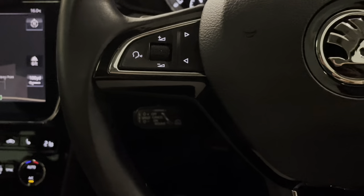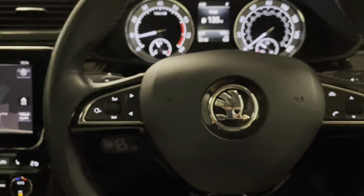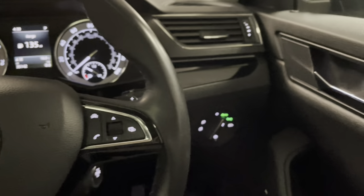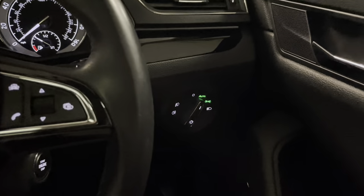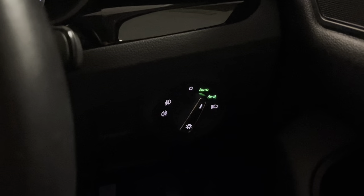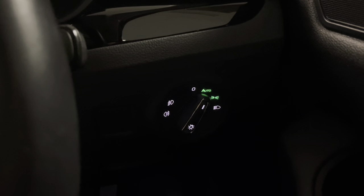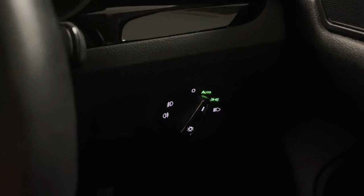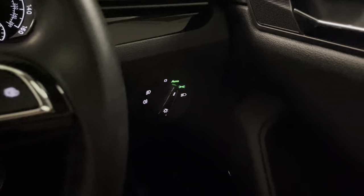We have adaptive cruise control on this model. Being the LMK we get nice extras anyway, but this car comes with even more. We have automatic LED lights including assisted high beam, which is super handy for long motorway drives, and we also have front and rear fog lights.